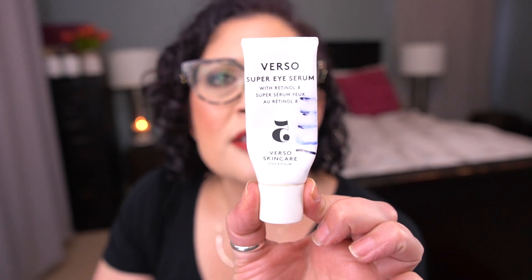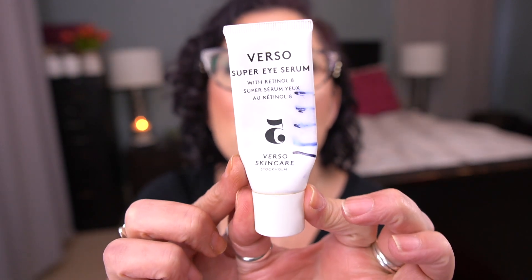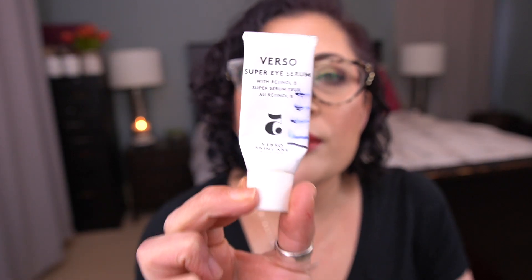For the letter V, I have the Verso Super Eye Serum with Retinol 8. This is the eye serum I use at night. I didn't have as much progress on this over the last month because I was prioritizing the other one in my 100 Colorful Empties. I am really hopeful I can finish both this one and the Glow Recipe one before the end of the year. I'm a little worried, but I have three months to go.